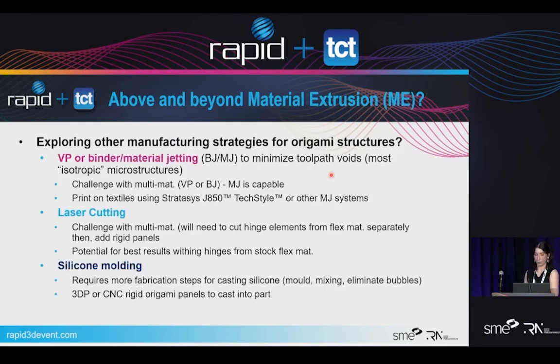Above and beyond material extrusion, what are other ways we can manufacture origami? Silicone molding is tried and true but requires a lot more steps — molding, mixing, eliminating bubbles — and bubbles would create the same problem as voids in my toolpath. Laser cutting is an option and a lot of origami robotics parts use it, but it kind of defeats the purpose of fully 3D printing. So I'd be open to exploring a 3D printing process that is more isotropic — this is actually a case where isotropy matters. We could explore vat polymerization, but the challenge is how do you resin print more than one material. Or we could use material jetting, probably material jetting since you can do more than one material. That would be a future step.